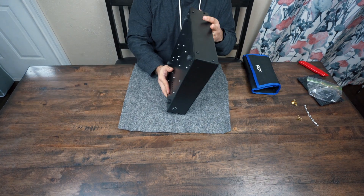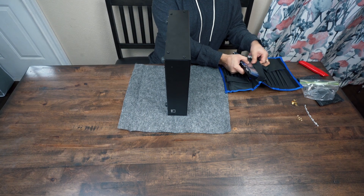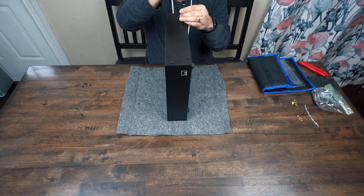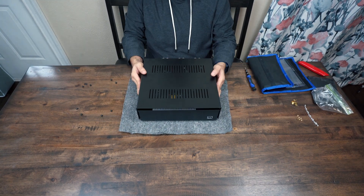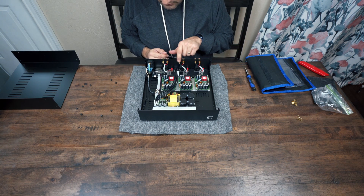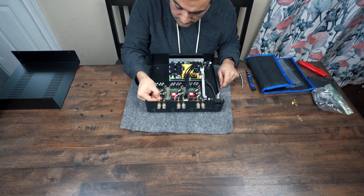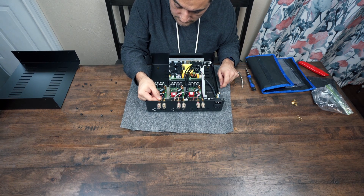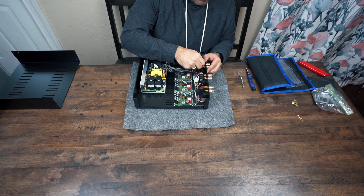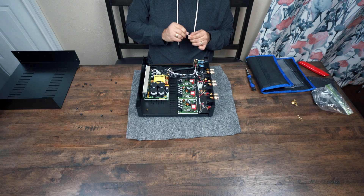It looked like the screws I needed to remove were on the side, so I took those off — there were four per side, for a total of eight screws. This allowed the cover to come straight off. Looking inside, it looks like there are enough parts to replace the connectors to the speaker terminals. The female connectors were a little snug, but they were able to come off with a little force.